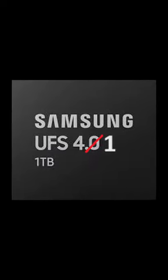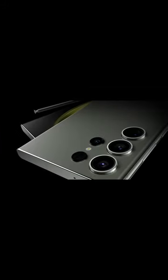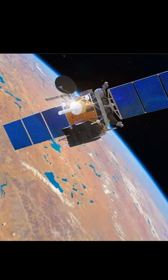UFS 4.1 storage, up to 16GB of RAM. New stacked battery design, updated 3–10x telephoto lens, satellite connectivity.